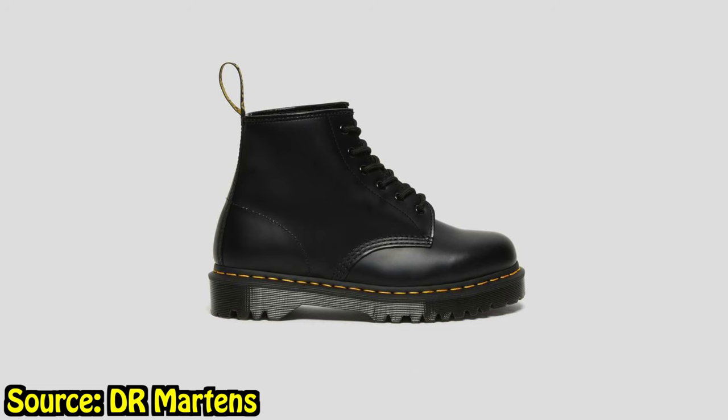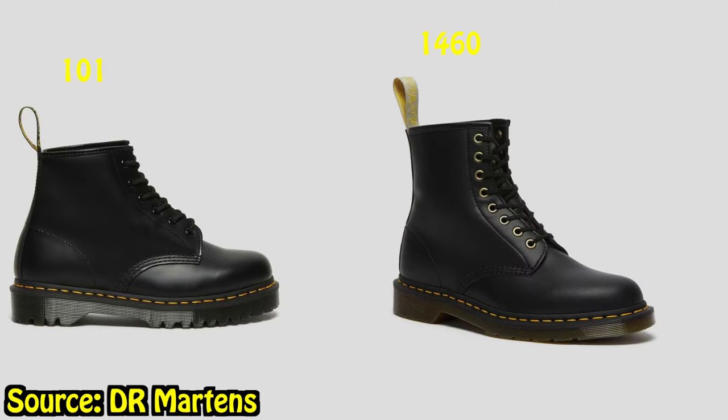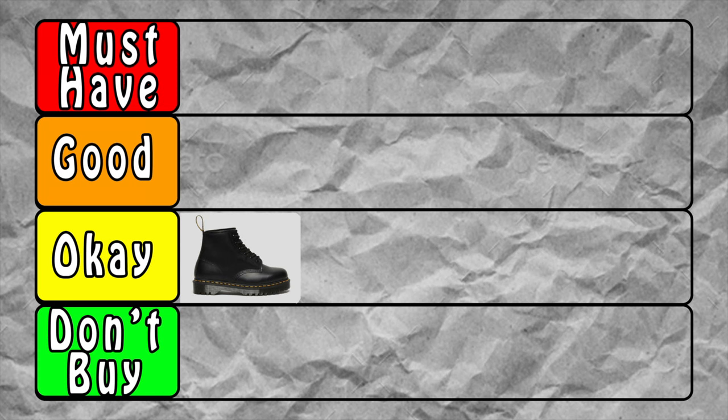The first pair we're talking about are the 101s. The 101s are like a small brother of the 1460s — they're cut just a little bit above the ankle, whereas the 1460s go a bit higher. They're similar but not as popular. I give them a C. If I already have the 1460s, why do I need the 101s? They look nice and give the vibe of the 1460s, but I'm not spending my money on them.